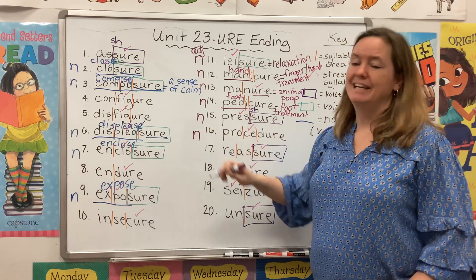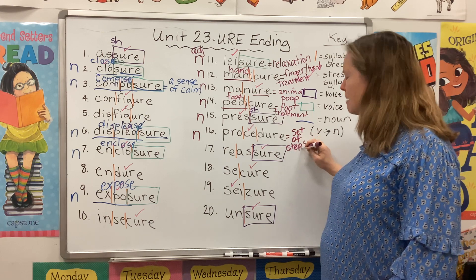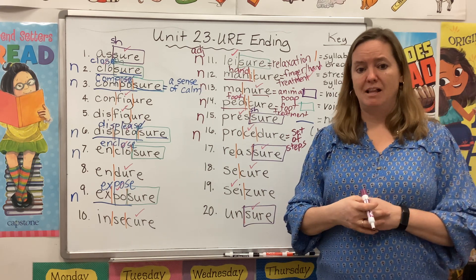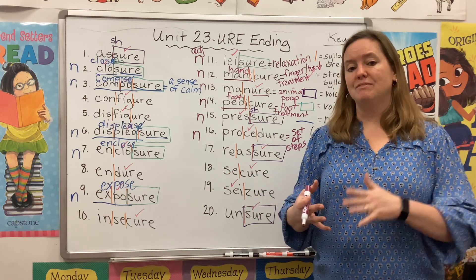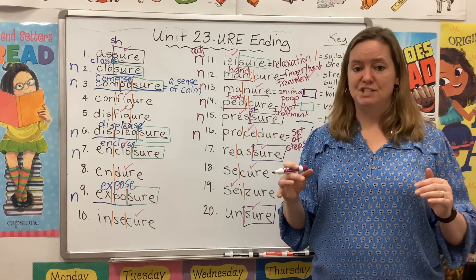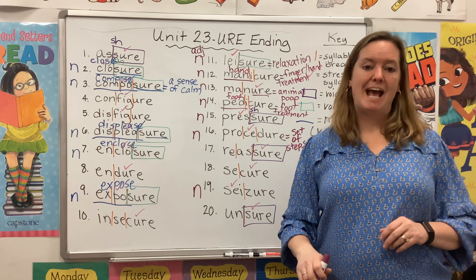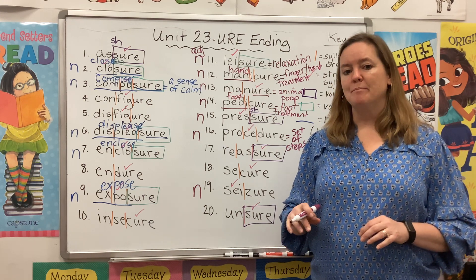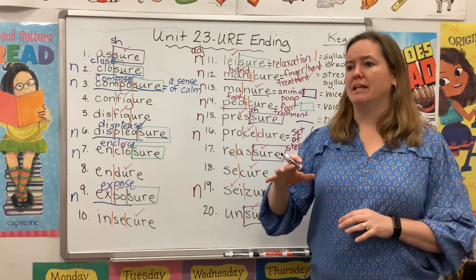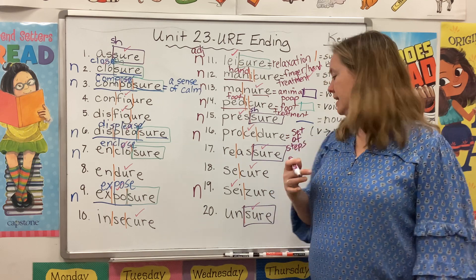A procedure is a noun — that's a set of steps. Sometimes people go to the hospital to have a medical procedure done, with a bunch of steps the doctor follows. If you're going to change the oil in your car or divide big numbers, you follow a procedure. A seizure is a noun — that's a medical condition. People who have epilepsy sometimes have seizures, and there have been cases where kids spike a really high fever and then have a seizure.